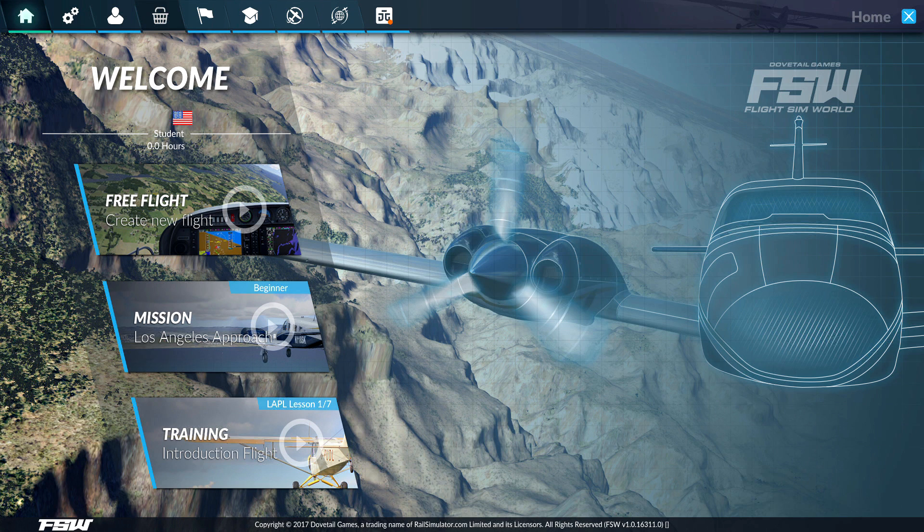So this is one of the big three. We've got X-Plane 11, Prepar3D, and now Flight Sim World is trying to come in and set itself up as number three in the market.